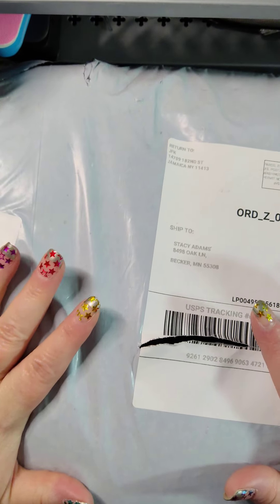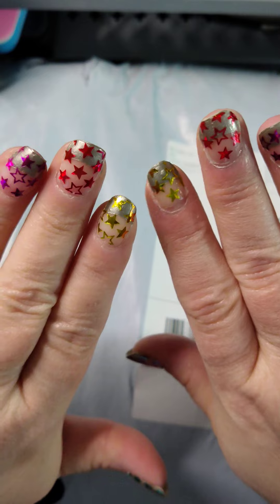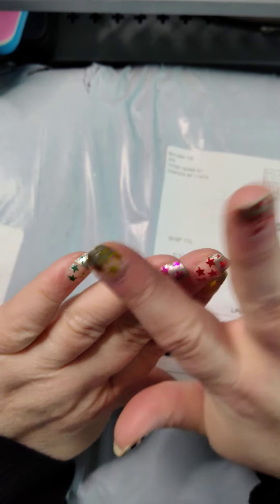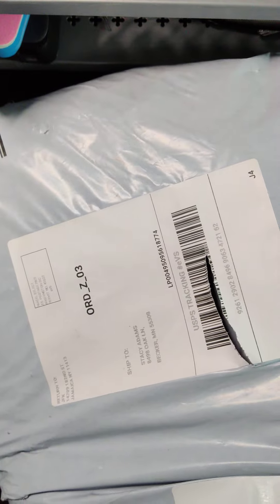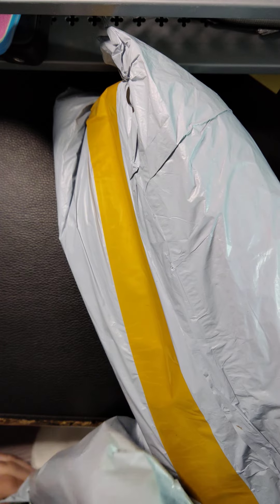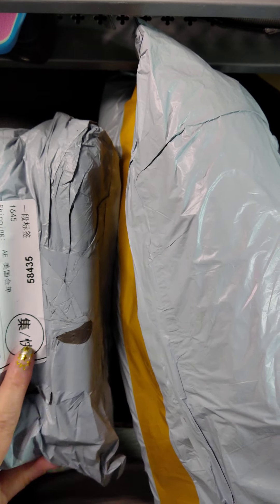Hey everybody, how are we doing today? I got big mail, I'm so excited! These are Ruckus prizes by the way. Nails look great today — other than they need some cuticle oil, they look fantastic. They feel good, tips aren't wearing or anything, they're doing good. I was kind of cutting that end open.